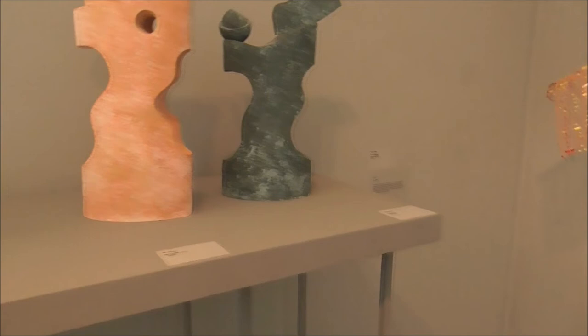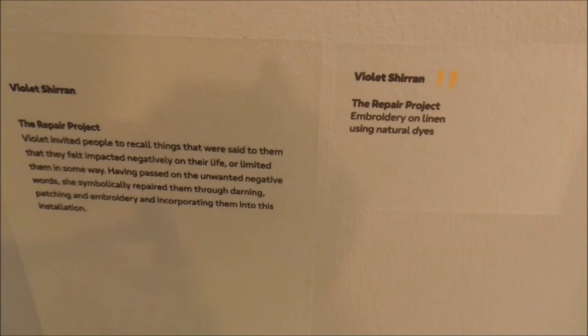From Mike Byrne, and another one from Mike Byrne. Maggie Napier — breastplate. I like these. Violet Surin — The Repair Project. And their embroidery.